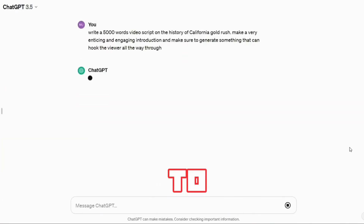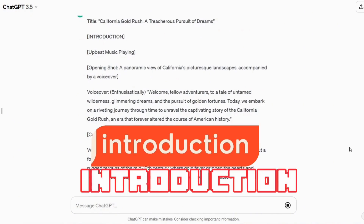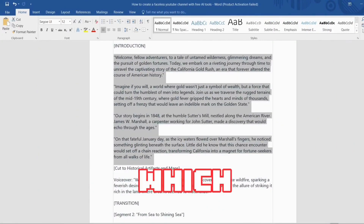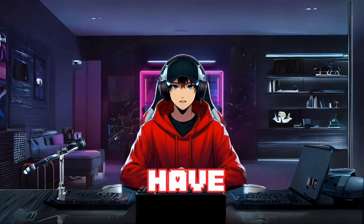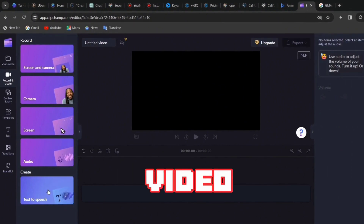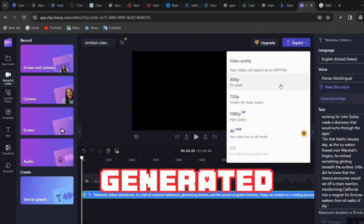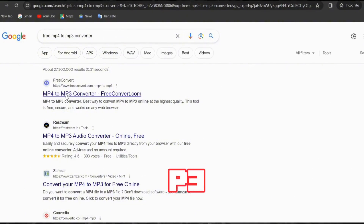To generate the script, I asked ChatGPT to write a 5,000-word video script on the history of the California Gold Rush, with a very enticing and engaging introduction that hooks the viewer all the way through. In seconds it came up with the script, and I copied and set it aside. For the voiceover, you can use the most realistic AI voice generation software — ElevenLabs. If you're on a budget, the best completely free voiceover generation software is Klitschamp. To generate the voiceover, copy the script, open Klitschamp, go to new video, click record and create, go to text to speech, paste your text, select the voice you want, and click save. After the voiceover is generated, hit the export button and your video will be exported in MP4 format; you can then convert it to MP3 using an online MP4 to MP3 converter.